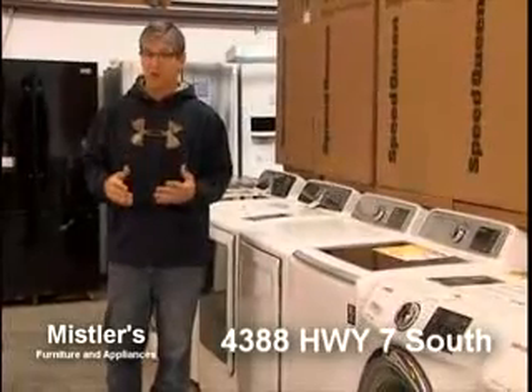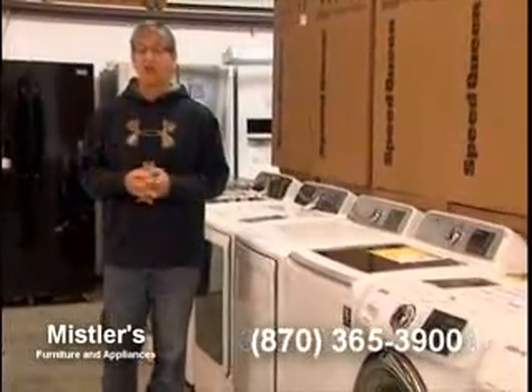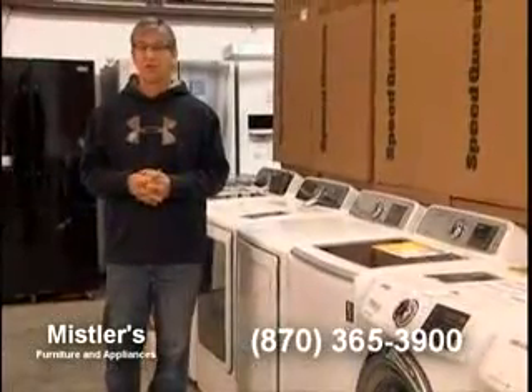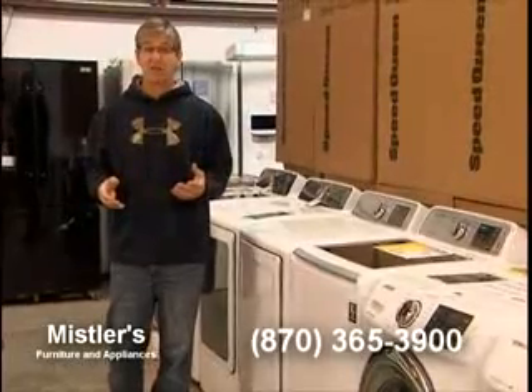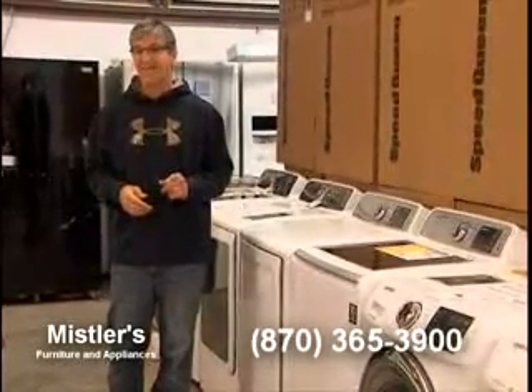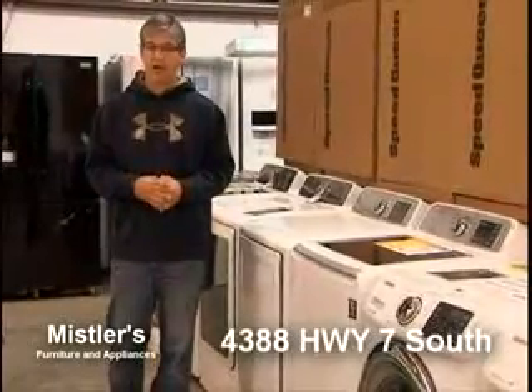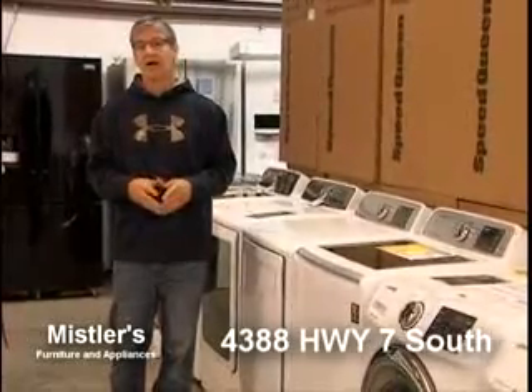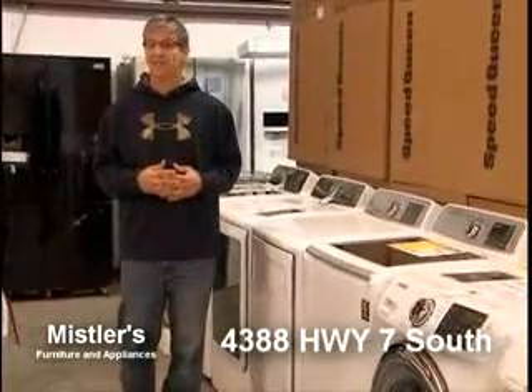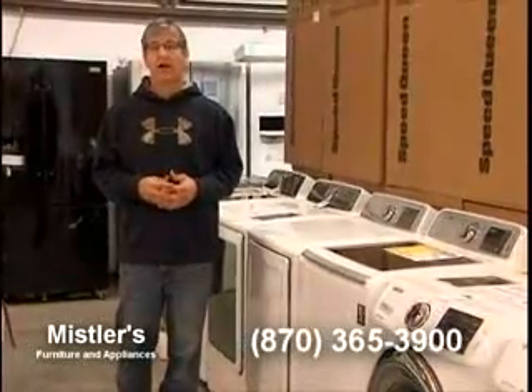We've also got French door refrigerators on sale. We have a big Samsung 26 cubic foot French door with crushed and cubed ice and water in the door for $1,599 — a great price for a stainless steel French door refrigerator. We also have dishwashers, gas and electric stoves.